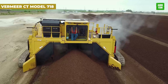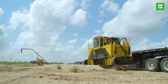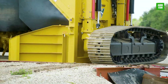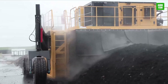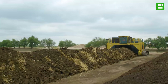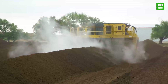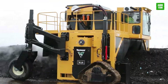The Vermeer CT-718 Compost Turner is engineered for high-efficiency compost turning. Featuring a CAT C15 engine for powerful performance, it simplifies organic waste management, transforming it into nutrient-rich compost. Its robust design allows operation in diverse weather conditions, ensuring reliability and durability. With a turning capacity that minimizes the need for manual labor, this machine is essential for large-scale composting operations looking to enhance productivity and environmental sustainability.